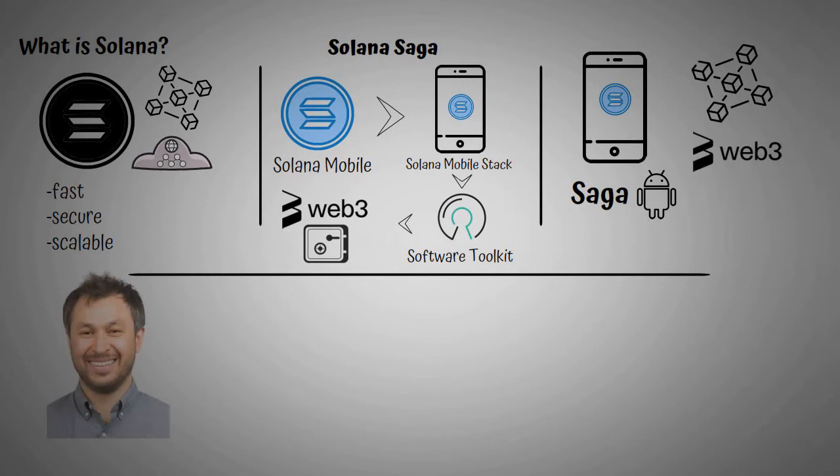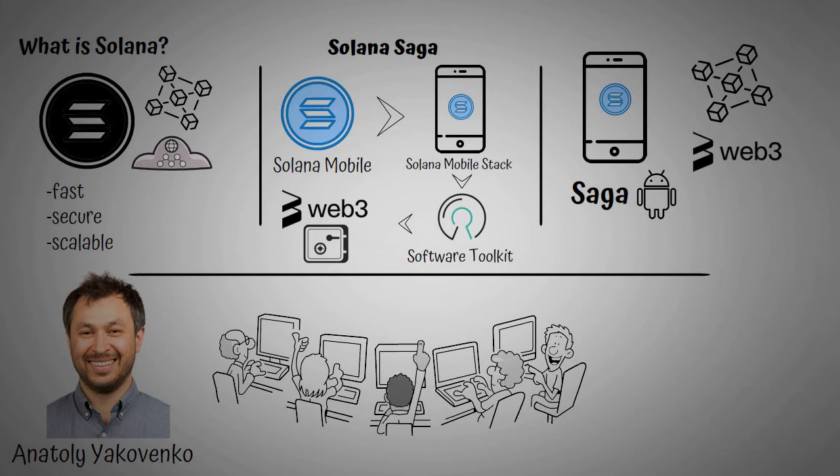Furthermore, the co-founder of Solana, Anatoly Yakovenko, believes that developers have been blocked for too long from creating truly decentralized mobile apps, because the existing gatekeeper model just doesn't work anymore.